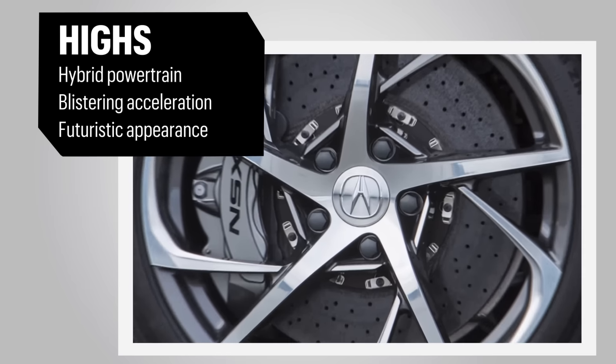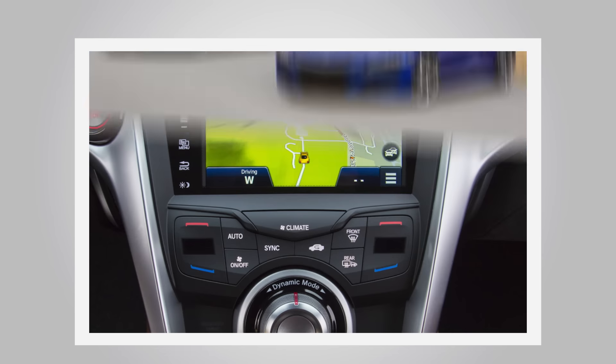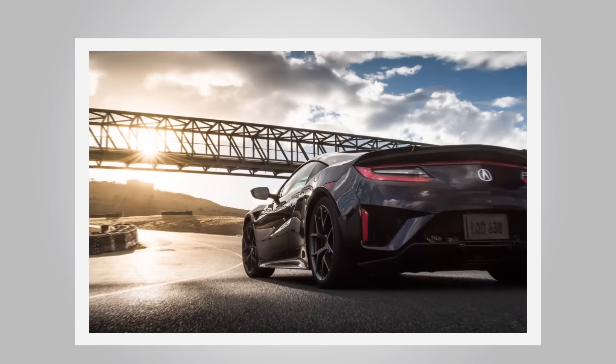In its quest to be an excellent all-rounder, the NSX abandons much of the drama one expects from a supercar, but it still delivers on its quest to be an enjoyable daily driver. Pricing starts at $158,000.